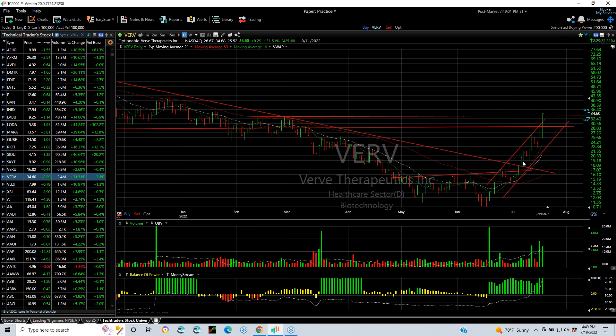VARU — when it popped out we put a swing on it. It exploded and moved dramatically from about the 17–18 zone, doubling to 34.88 at the high today. Today's gain was 8.29 or 31.5%, and it also blew through my day trade targets as well.